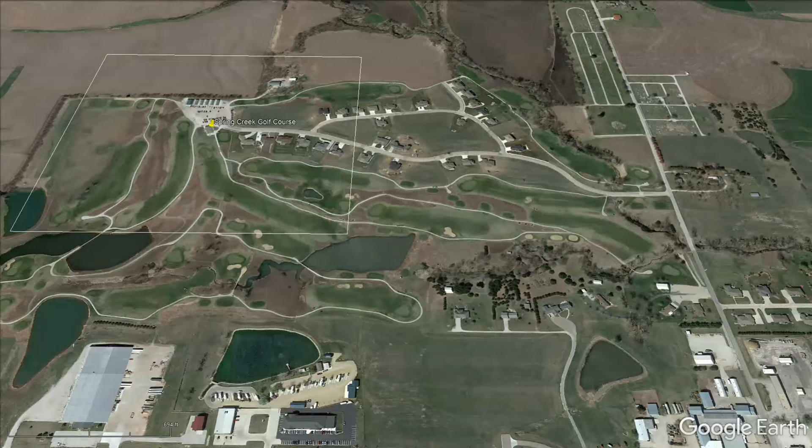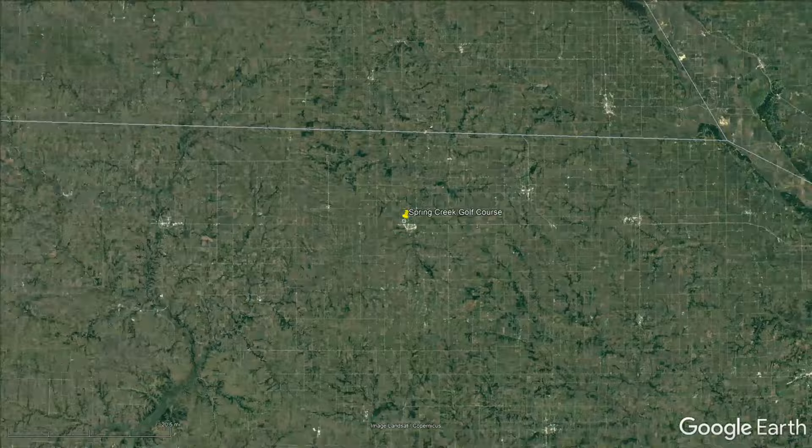That's all we have for this video. Keep a lookout for more videos to come. This is World Twilight Golf.